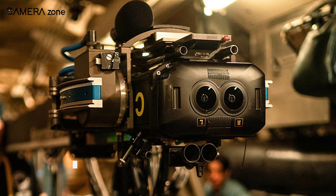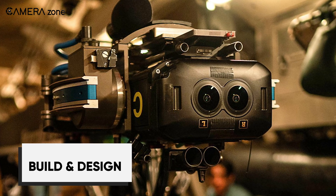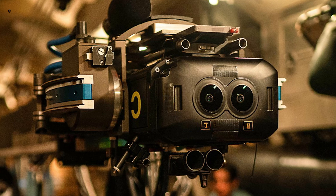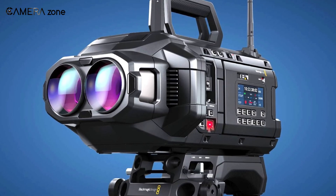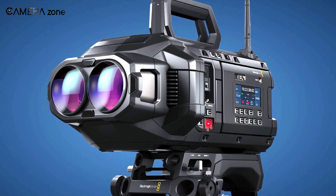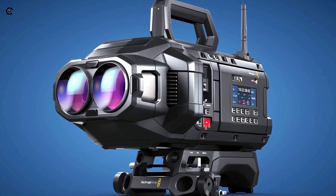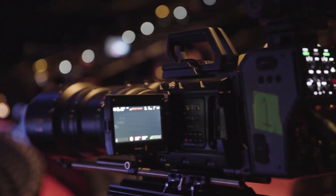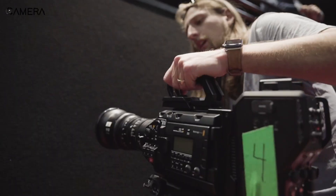Let's talk build and design. This thing is built like a tank, but it's not just about looking tough — it's about being practical for professionals who need to trust their gear. The body is magnesium alloy, and the outer shell is a lightweight carbon fibre polycarbonate composite, which means Blackmagic managed to make this thing both durable and relatively portable — considering it's capturing over 16K footage in 3D.